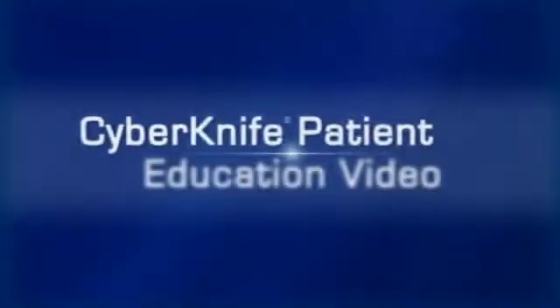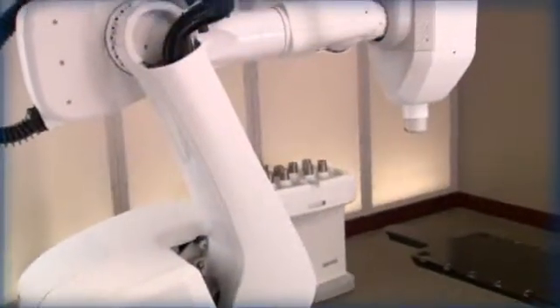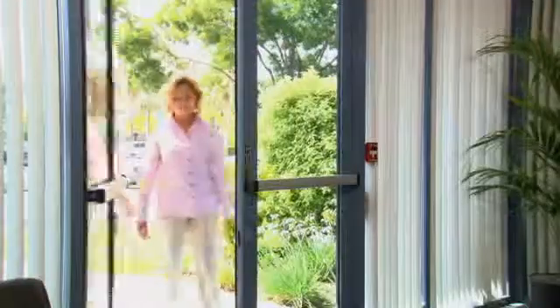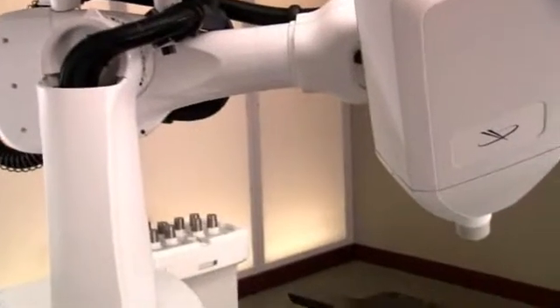Welcome to the CyberKnife patient education video. During the next few minutes, we hope to help you better understand how the CyberKnife robotic radiosurgery system is used to treat tumors on the spine and spinal cord. We believe that the more a patient and their family and friends know about the steps involved in the CyberKnife treatment, the more comfortable everyone will be with the procedure. The CyberKnife system is one of the most advanced stereotactic radiosurgery systems in use today.